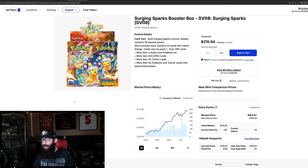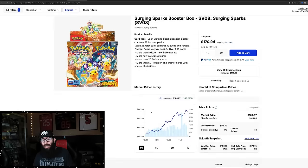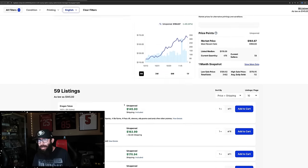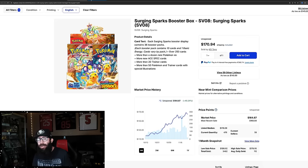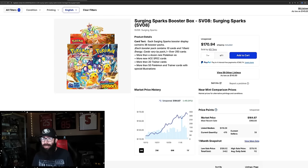Back to Surging Sparks — we've got booster boxes. They've fluctuated a little. I think some people are dumping theirs and that's what's bringing them down. They went from 163 down to 159, back up to 164. They were 168, now back down to 164. Last solds: 160, 163, 170. I wanted originally to wait till Friday to make this video so it could be like one week official release, but things were just getting too crazy. This is Tuesday as of this recording.